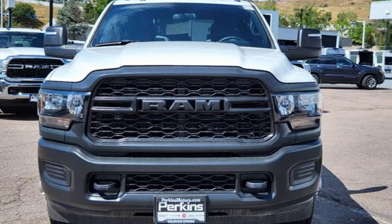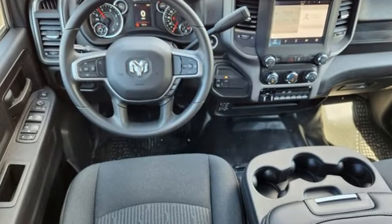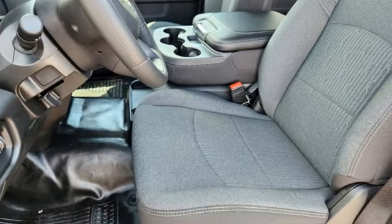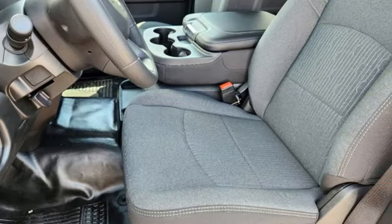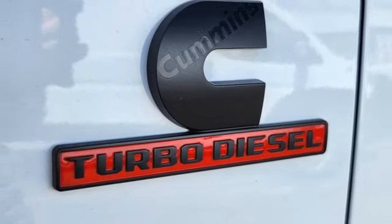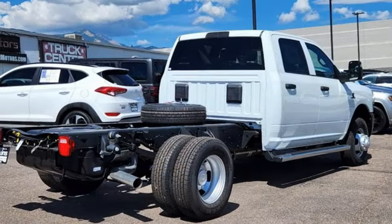V8 engine, four wheel drive, driver selectable mode, active grill shutters, streaming audio, wireless phone connectivity, manual tilting steering column, heavy duty shocks, upfitter switches, and automatic transmission.